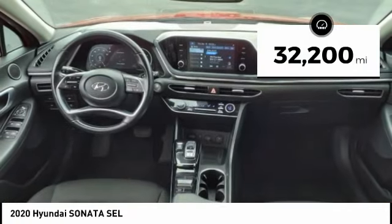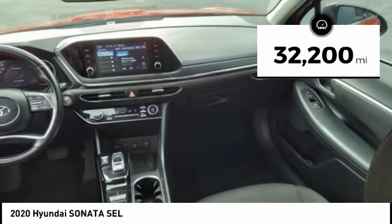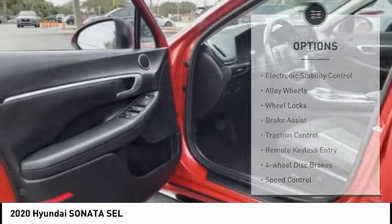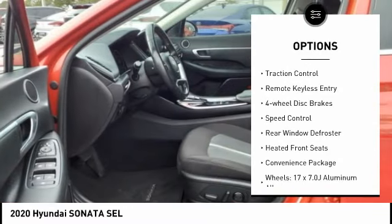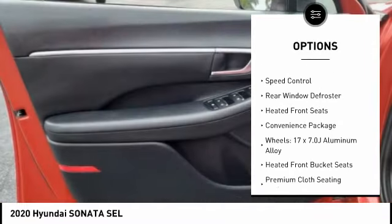This vehicle has less than 35,000 miles. Here are some of this vehicle's great options: electronic stability control, alloy wheels, wheel locks, brake assist, traction control.